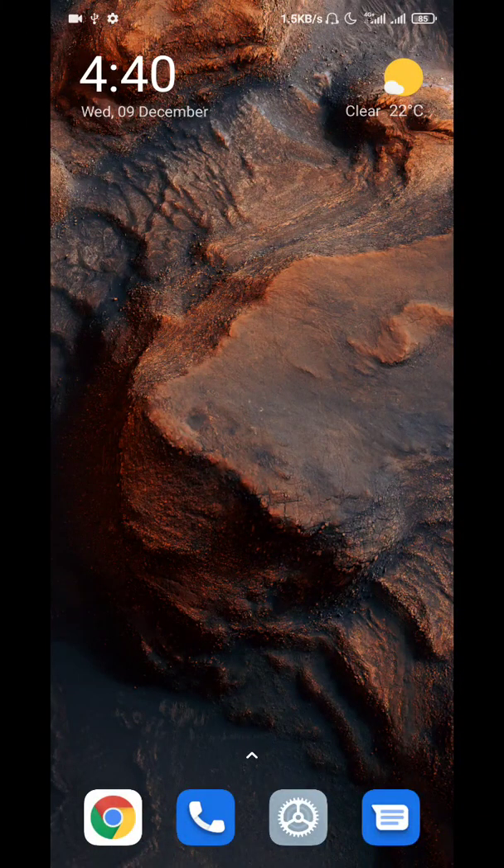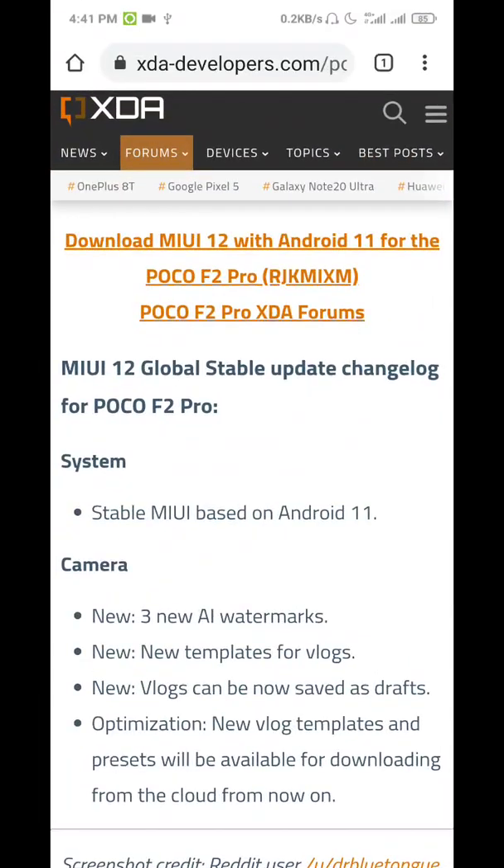Hello guys, good news for Poco F2 Pro users — they got the Android 11 official global build. Before, we had the Xiaomi.eu build which required unlocking your bootloader, installing TWRP, and all that. But now we have the stable Android 11 build officially from MIUI and Poco, thanks to Xiaomi.